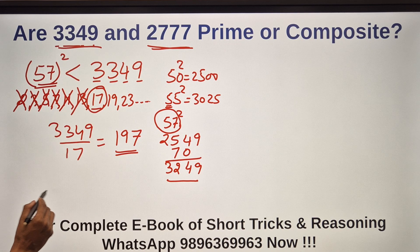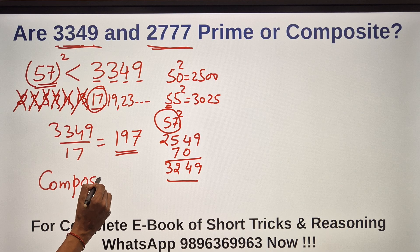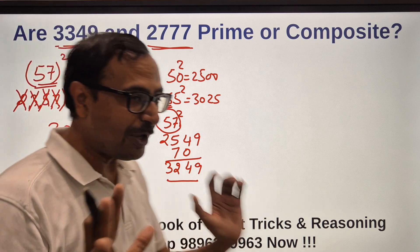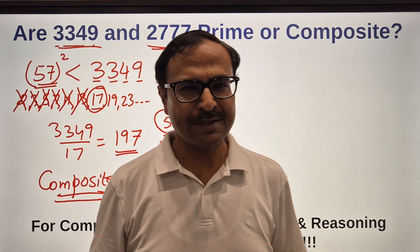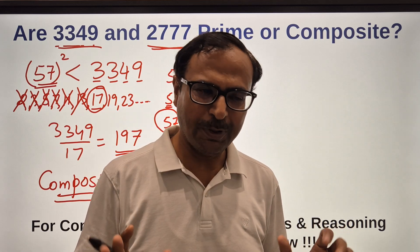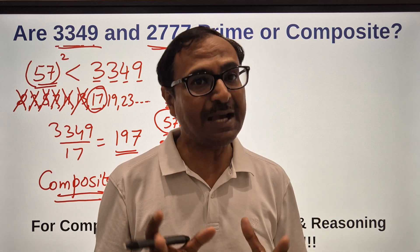Therefore 3349 is not prime — it is composite. You need a little patience and you need to be very good in your divisibility rules. If you are good in the divisibility rules, this trick will work. Otherwise this trick can be used only up to three-digit numbers, where the number of primes you have to check divisibility for is less.